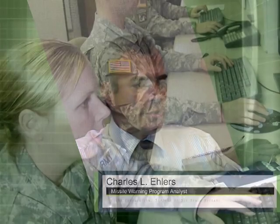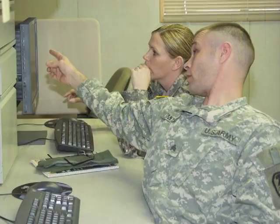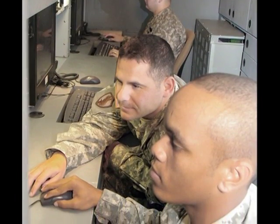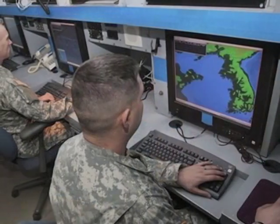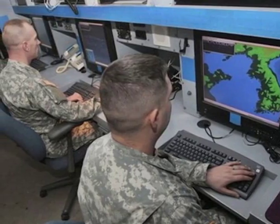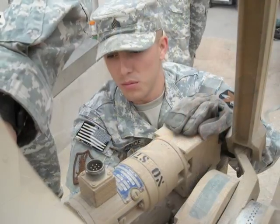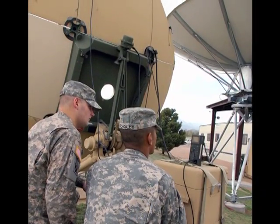JTAGS is a system that operates as part of U.S. Stratcom's theater event system, providing space-based ballistic missile warning to the combatant commanders. The JTAGS system itself is a key part of a layered defense and is also the only system in the Department of Defense that is in the theater with the combatant commander, directly downlinking that warning information into the theater.